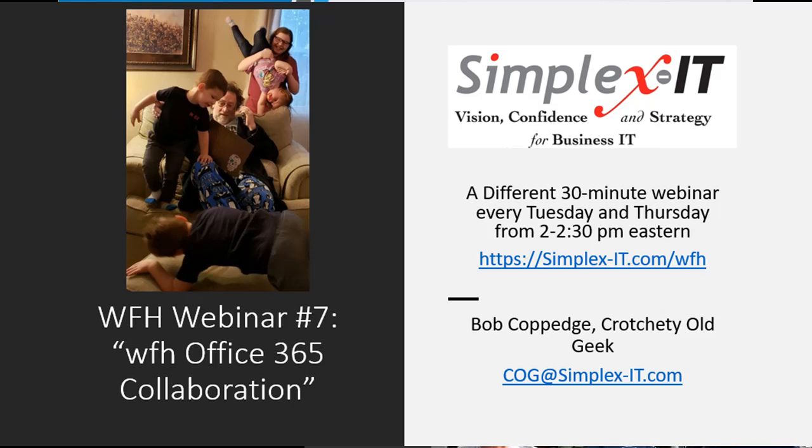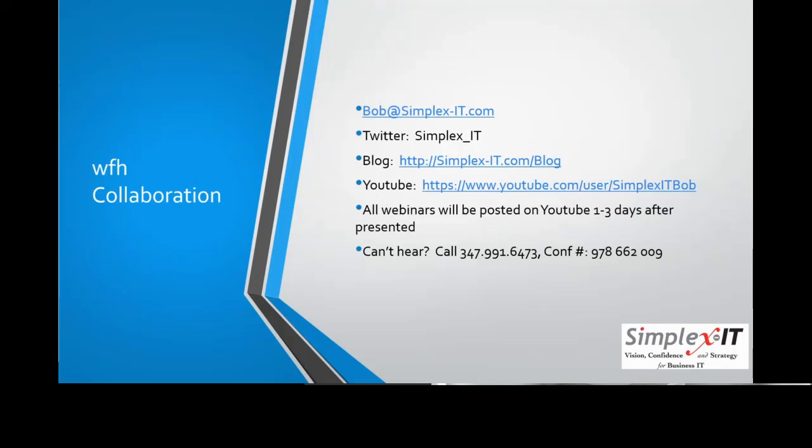It's 2:01. Let's get started. Bob Coppedge, CEO of Simplex IT. We have our latest session in our semi-weekly webinars to help people deal with work-from-home changes, and we're going to be dealing with the topic of collaboration.